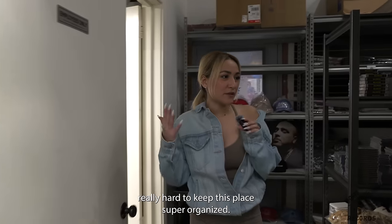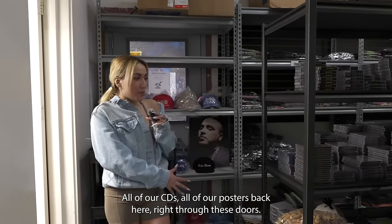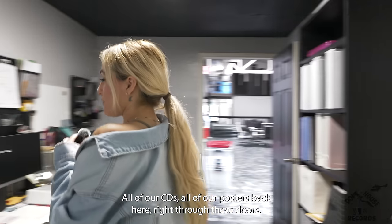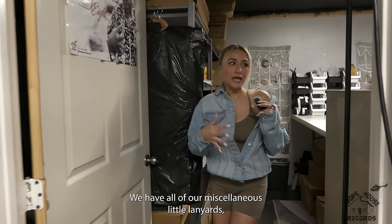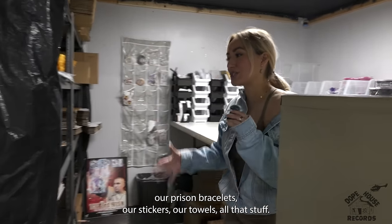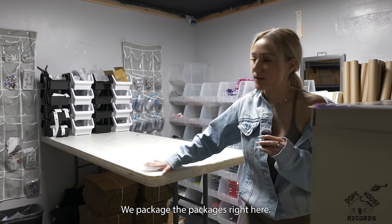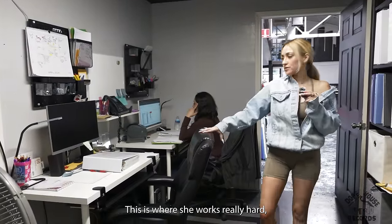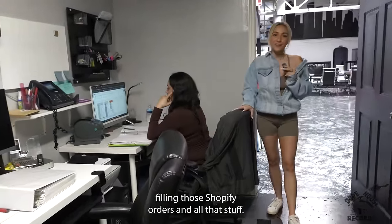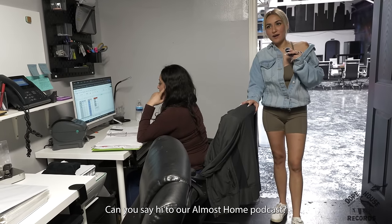That's the Dope House store. Back here we have all of our back stock, all of our inventory. Nae works really hard to keep this place super organized — we have everything by size, all of our CDs, all of our posters. Right through these doors over here we have our mail room — we have all of our miscellaneous lanyards, prison bracelets, stickers, towels, all that stuff. We package orders right here, and this is Anna's office where she works really hard filling those Shopify orders.